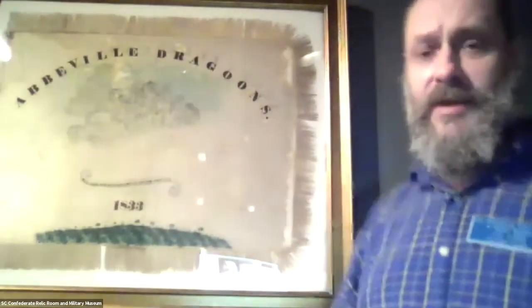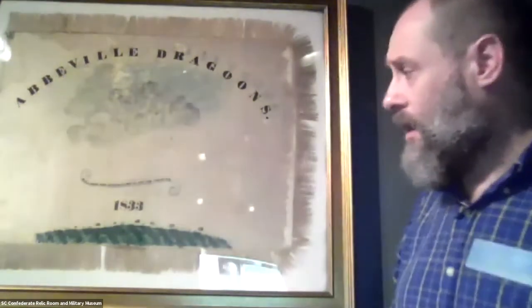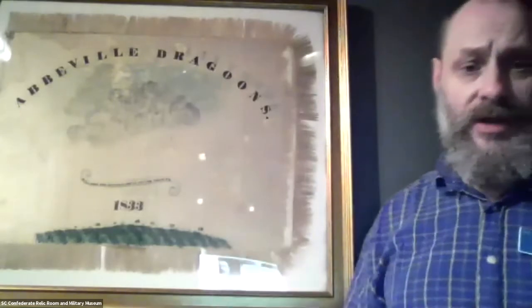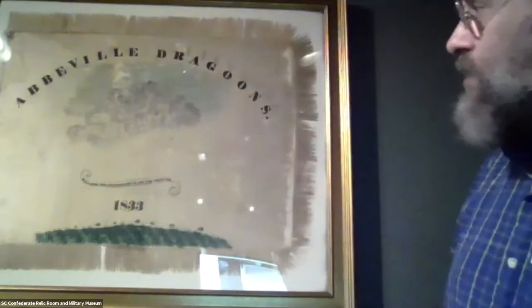These men, who are actually going to be fathers of men who grew up to fight in the Confederate Army, are anticipating almost 30 years earlier. The creation and presentation of one of these banners — there's a lot to be learned from that about the society it's coming from.